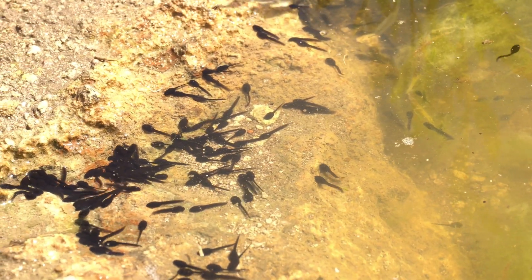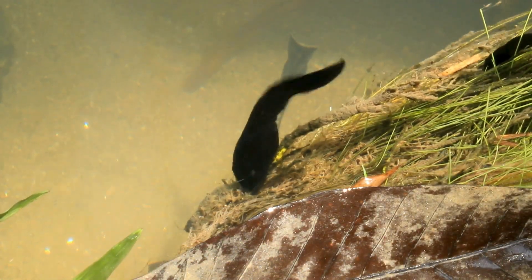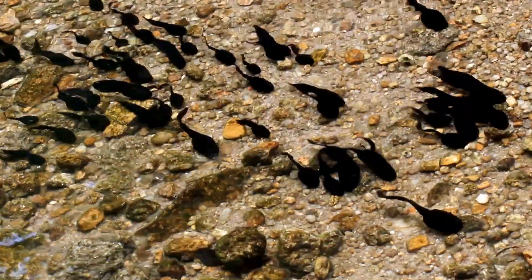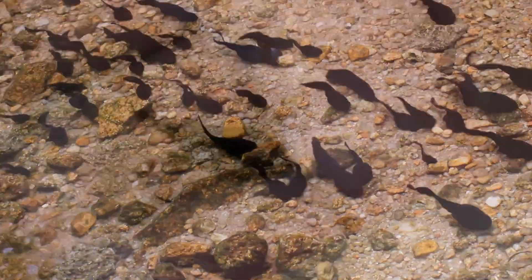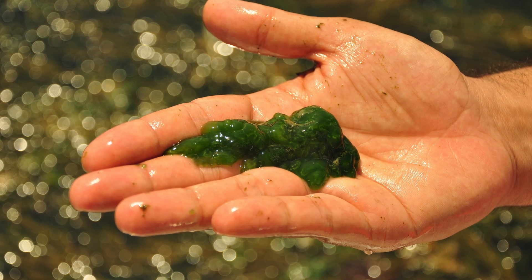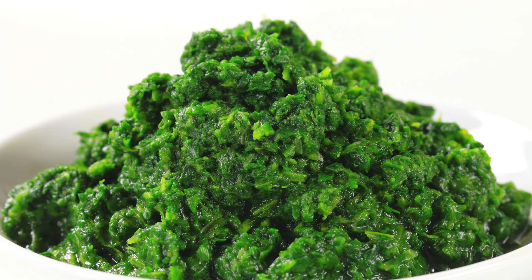In their early stages, tadpoles are primarily herbivores, feasting on the algae and plant matter found in their watery homes. This diet is rich in the nutrients they need to grow and develop during the first few weeks of life. If you're raising tadpoles at home, ensuring they have access to plenty of algae, or offering them lettuce or spinach boiled and chopped finely, can mimic their natural diet.